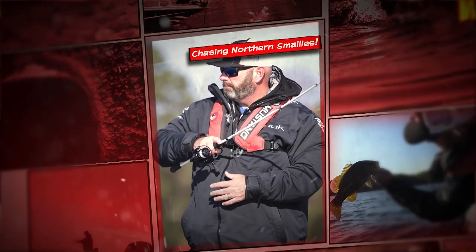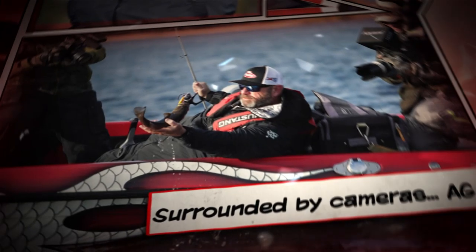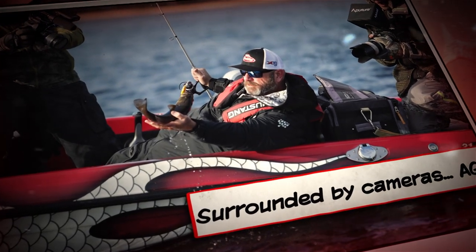Doing work with the Jerk is the title of today's episode. Dave hauls his boat way up into northern Ontario to throw his jerkbait in front of some grouped-up smallmouth.